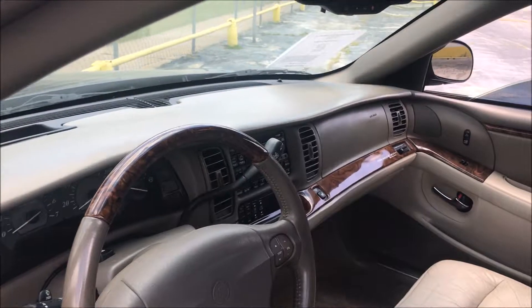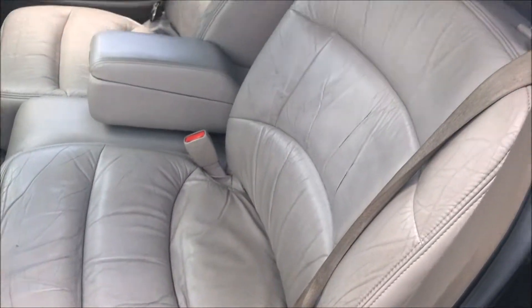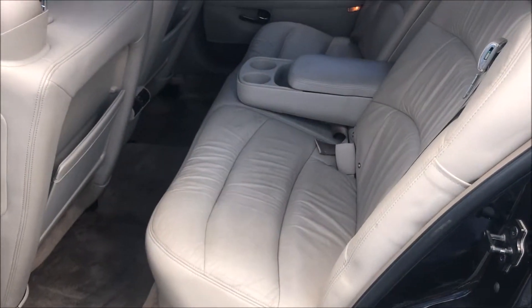Dash has no cracks. Seats in good condition for a 2003. Same goes for the back.